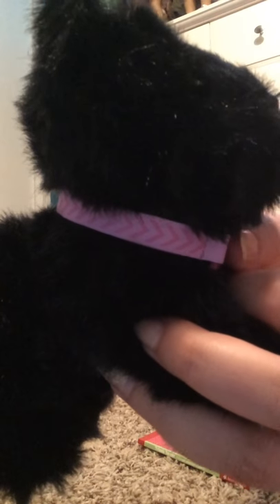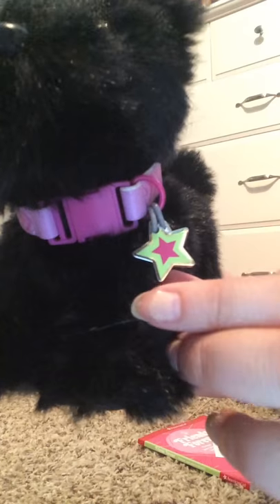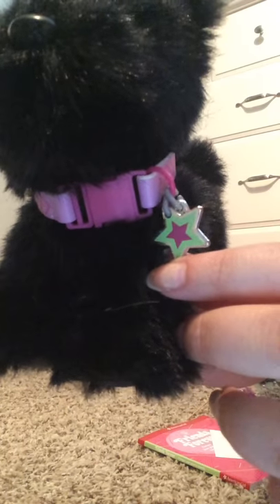She comes with this pink and purple, kind of chevron-ish collar, and it has a little star on it.